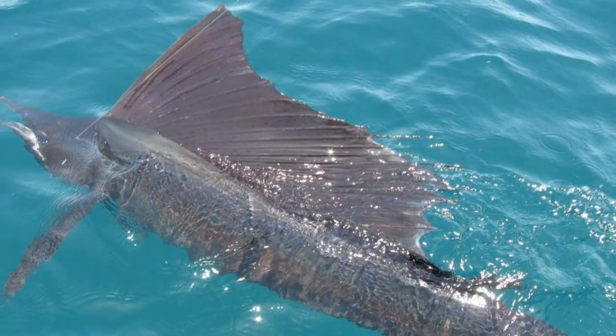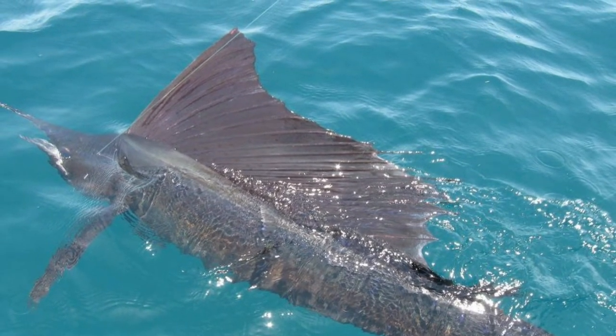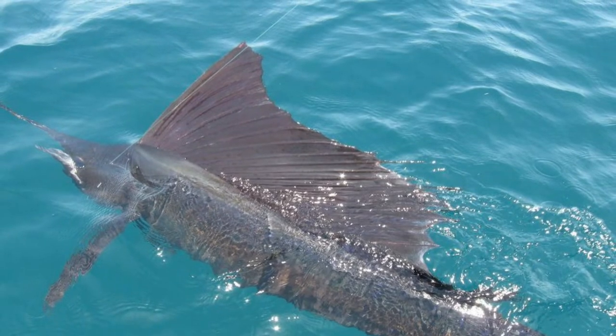In general, fishing for sailfish has become widespread thanks to the writer Ernest Hemingway, who was fond of catching these fish in Cuba.